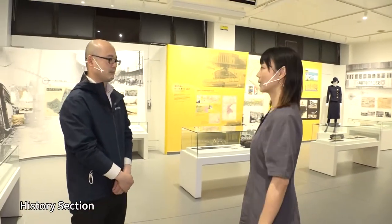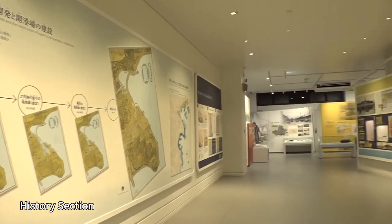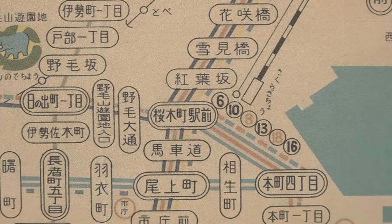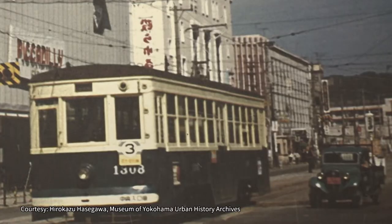This is the history exhibition section, and it introduces the development of Yokohama's transportation system centered on trams. From the 1950s it was the peak period for trams, with stops at 135 locations across the city and about 300,000 passengers being carried daily. But with the spread of cars that came with rapid economic growth, traffic congestion became a big problem. And in 1966, the city decided to start constructing subways and to phase out tramways, which it did in 1972.